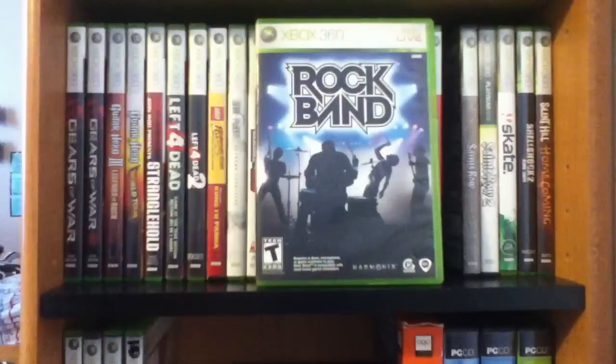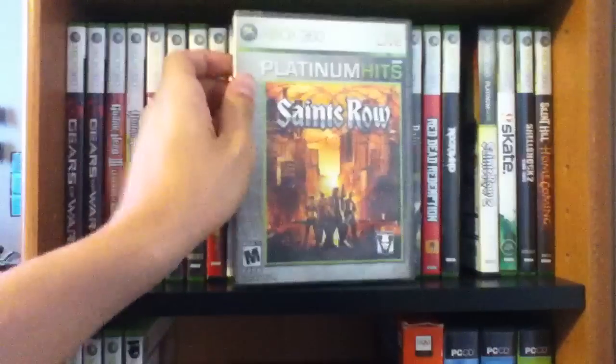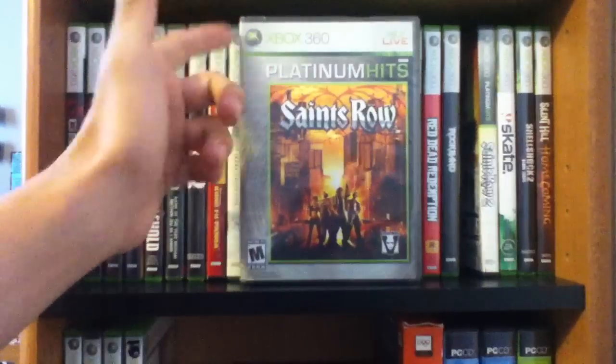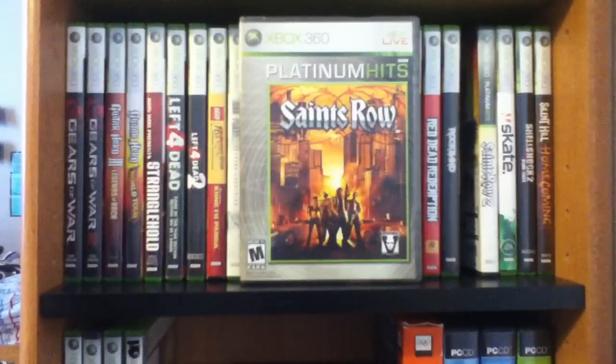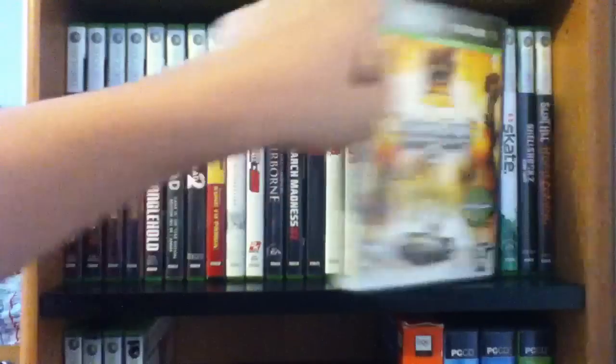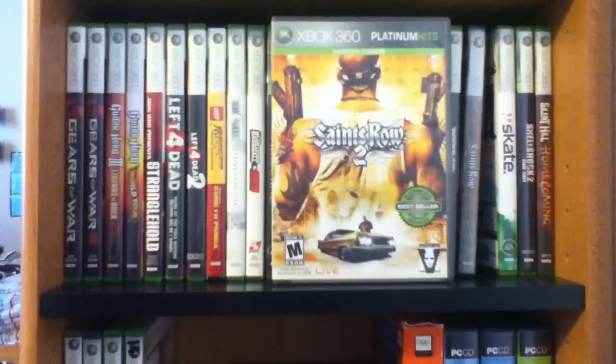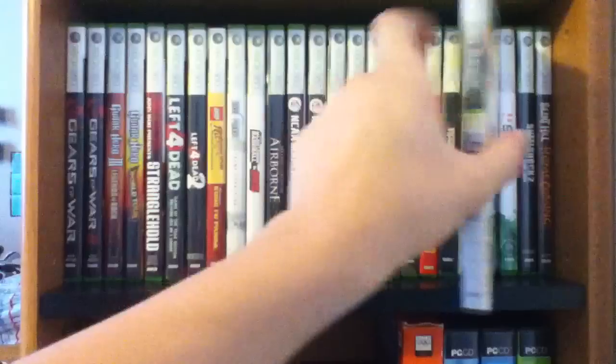Rockman — my cousin gave me this game for free because he doesn't have an Xbox; he's got a PS3 now. I don't like PS3 a whole lot. Saints Row — an amazing game, but it turned me off because the respect was so hard to get. Nothing like Saints Row 2 where getting respect was so much easier. The game overall was a lot better and I just enjoyed it a lot more.